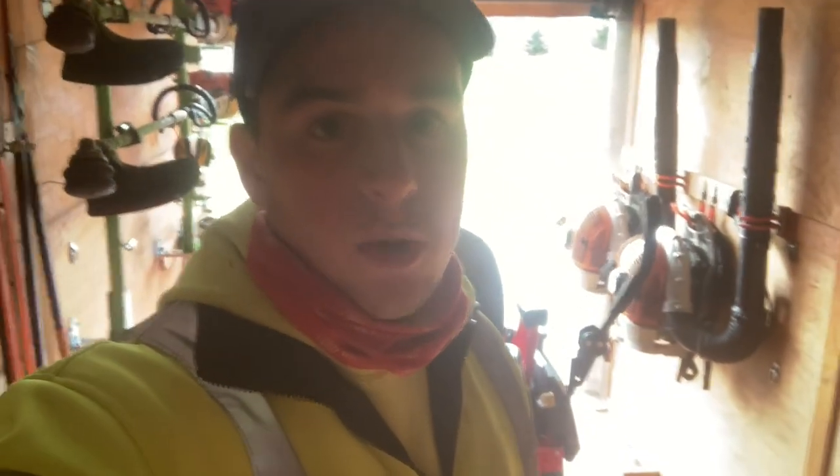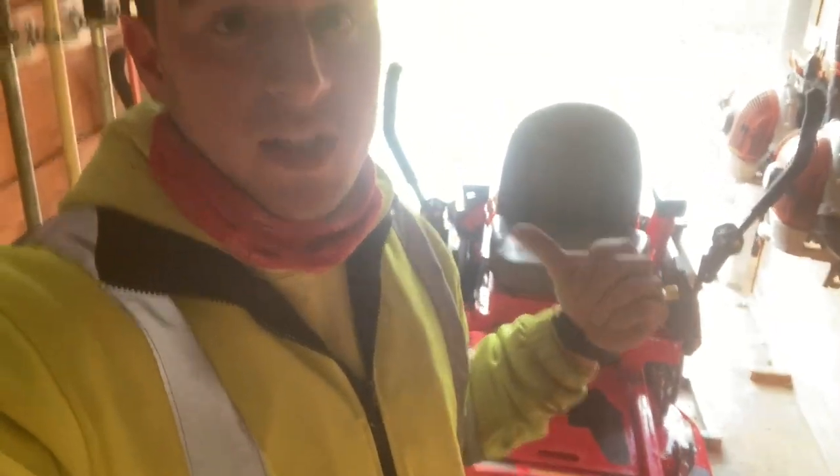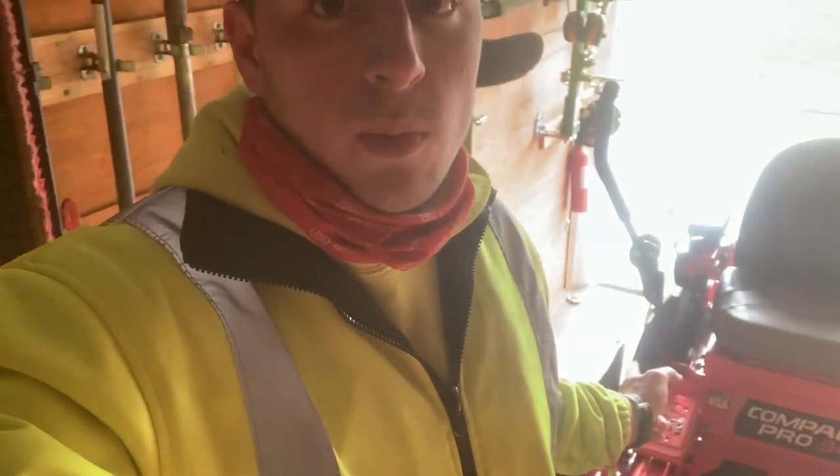Today I'm returning the Gravely Compact Pro 34 demo unit we got to use this summer. That's part of being in the Gravely ambassador program, and I got to put 40 hours on it. Great mower, but I'm looking for something a little smaller — I've got my eye on their new Pro Stance 32. This one's just a little too wide to fit through some of our gates, but it's been a great mower and I'm really happy I got to try it out.